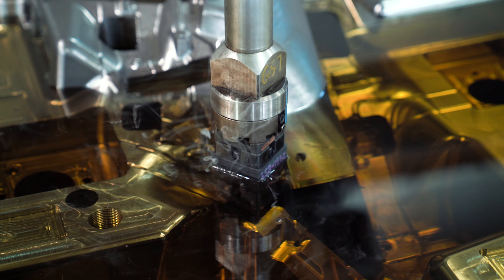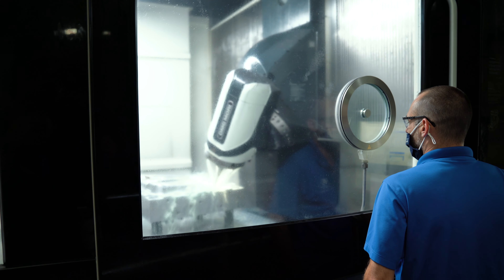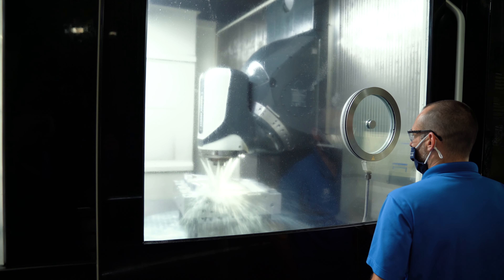NAL has no problem investing money into technology. They want to be the greatest and they give you the tools to build the best molds.